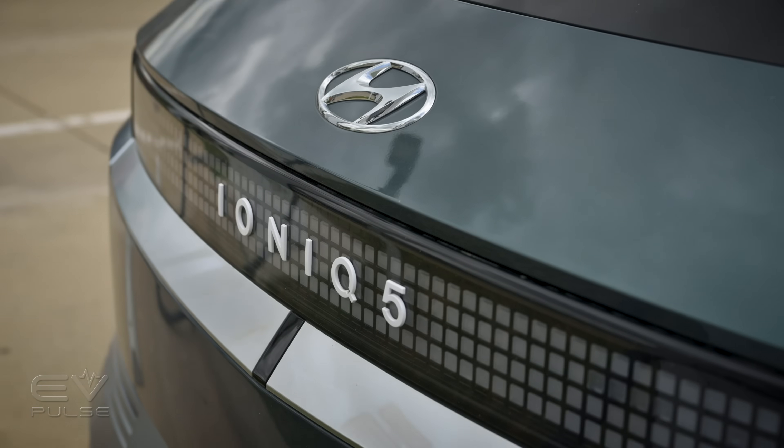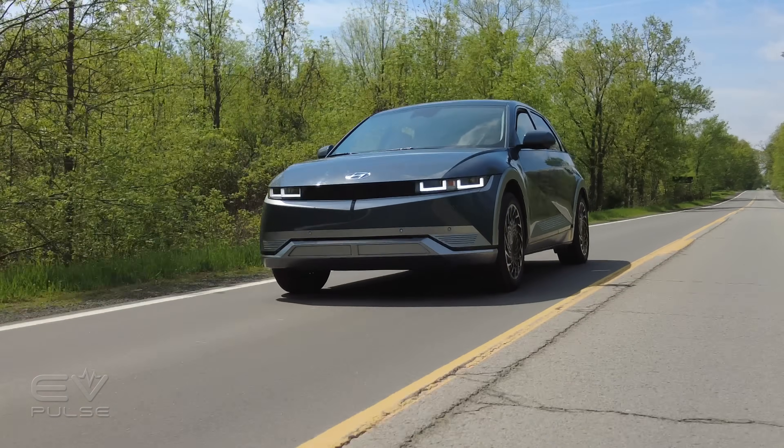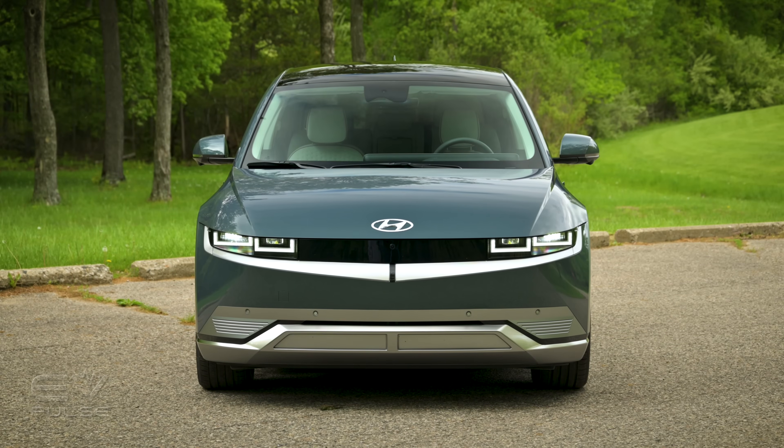Welcome to the EV Pulse Charging Challenge. Today we're going to see how long it takes to replenish a 2022 Hyundai Ioniq 5, and you won't believe this vehicle's performance — I sure didn't.